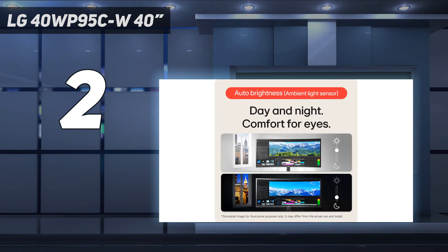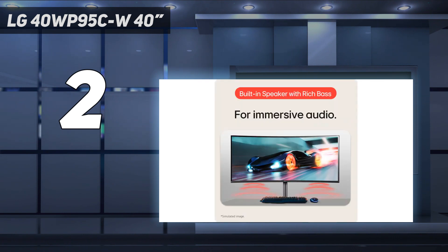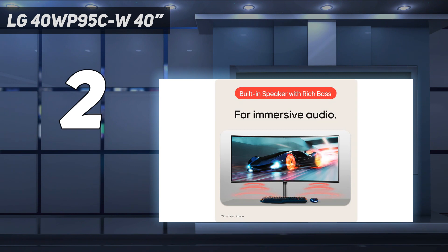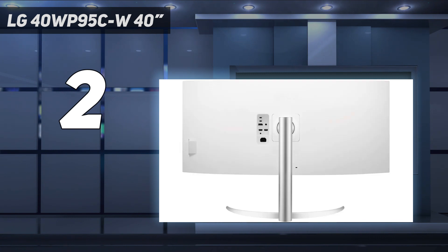However, there are some downsides to using this over the Dell, as it doesn't get nearly as bright, so it isn't ideal to use in a bright room. If that's something you care about, the LG 38WN95CW is also a great choice that gets brighter, but it has a slightly smaller screen and lower resolution, so the text is less sharp. While the 40WP95CW doesn't have as many ports as the Dell, it still has two USB-A ports and two USB-C inputs that each support Thunderbolt 4, which is ideal if you work with a macOS device like a MacBook Pro. It also has decent viewing angles, so they'll see a consistent image from the sides.